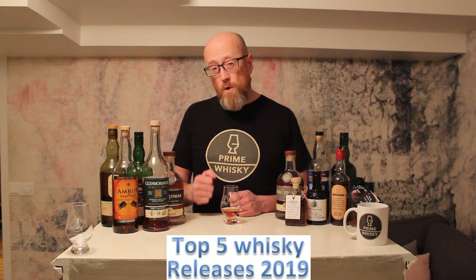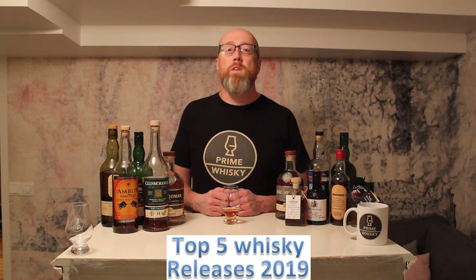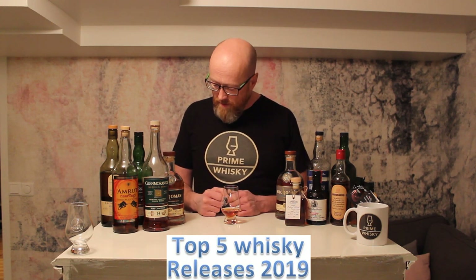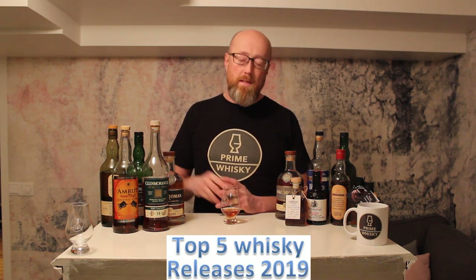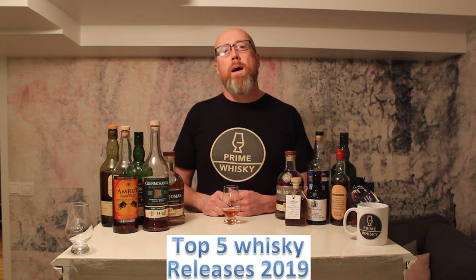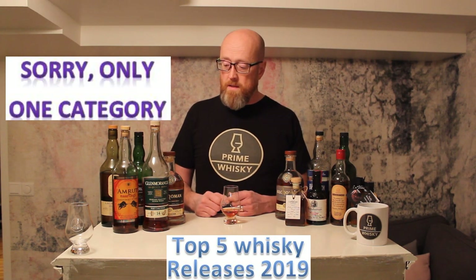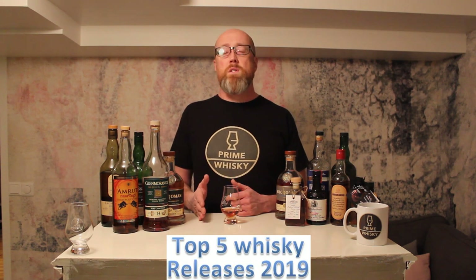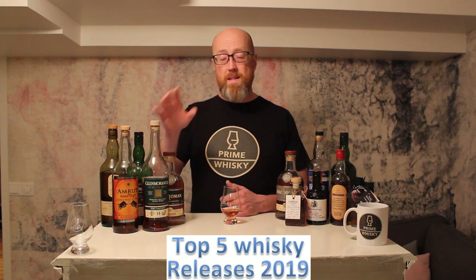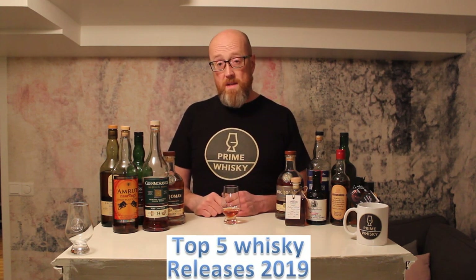So I enjoy very much looking at other channels when they do top videos of the year. This year I especially liked Zip and Sausage Club with Jeremy — he did different categories. We don't do as many categories as Jeremy did, but some categories. We start off with top 5 whiskies released in 2019 that ended up in my whisky cabinet.